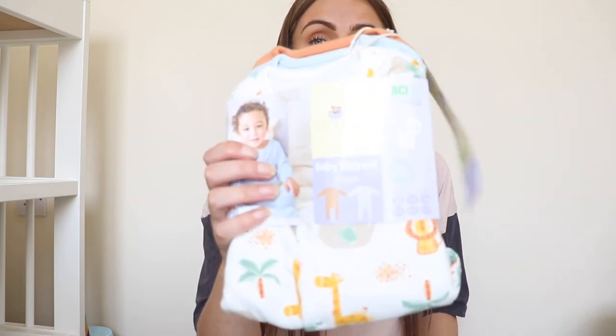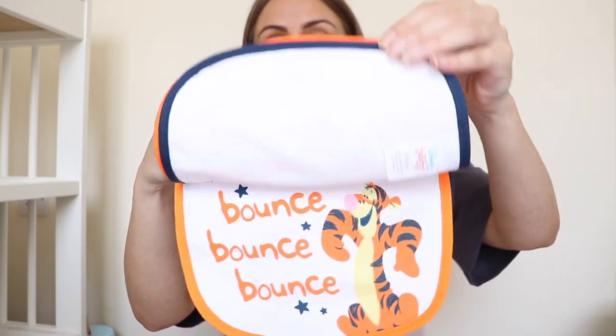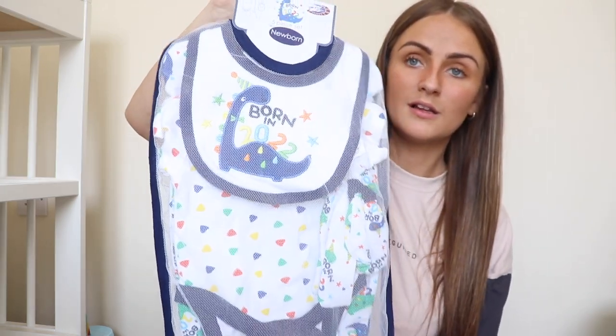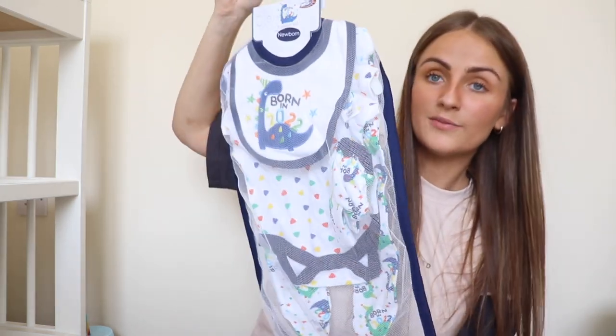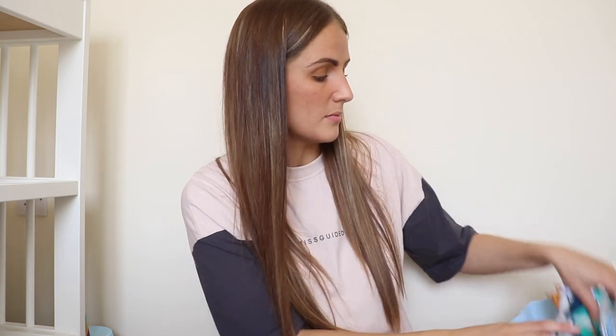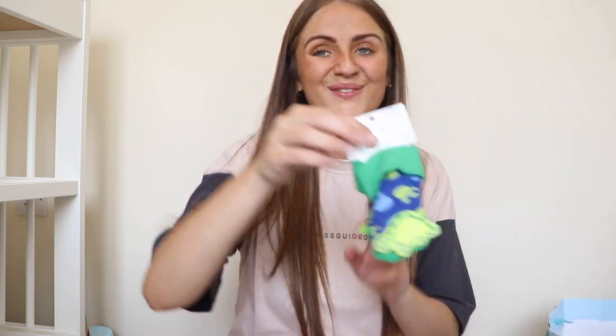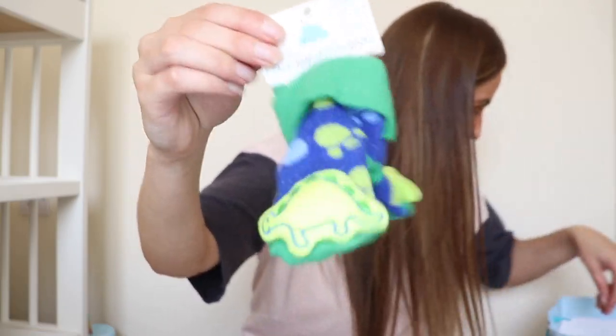Then we have some bits in bags here — a baby sleep suit pack, some Disney baby bibs, a 'Born in 2022' little set, and some more packs of socks, including some little rattling ones. Love those.